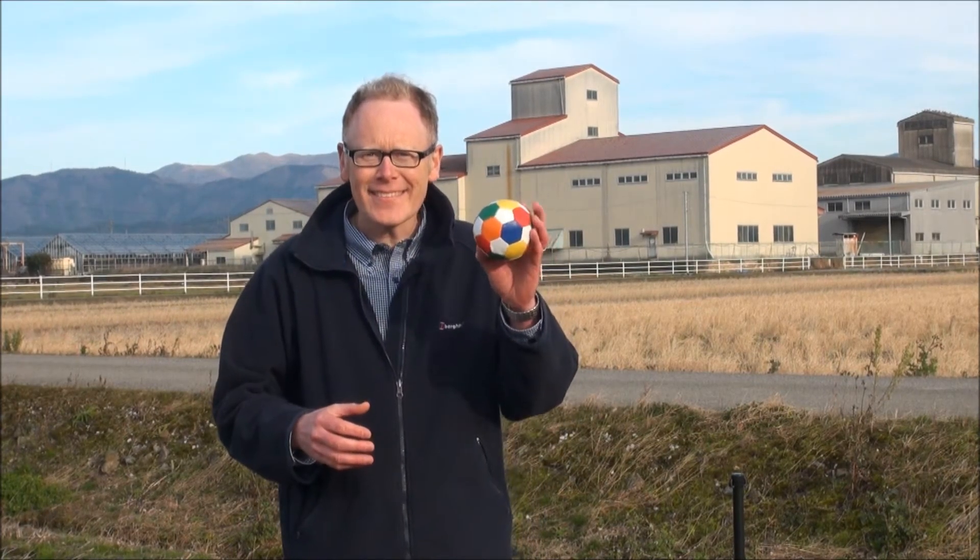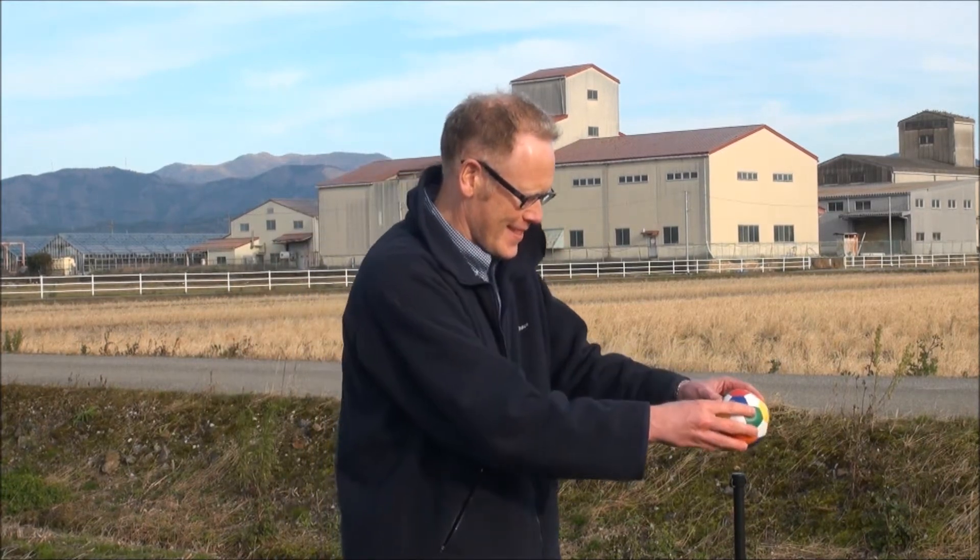This is our Earth. It's 10 centimeters in diameter. And this is our Moon. On the same scale, it's 2.7 centimeters in diameter.